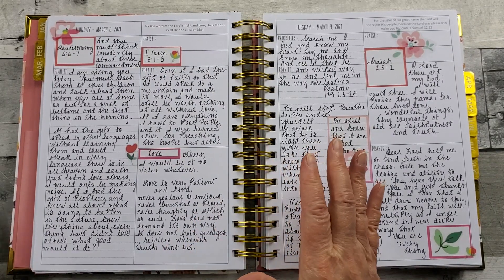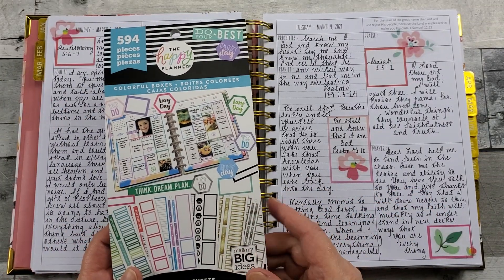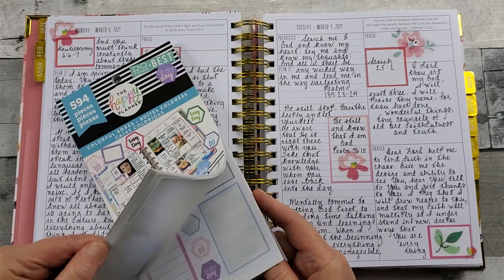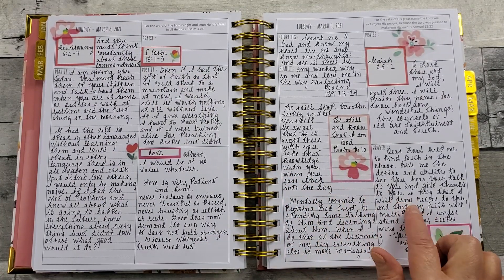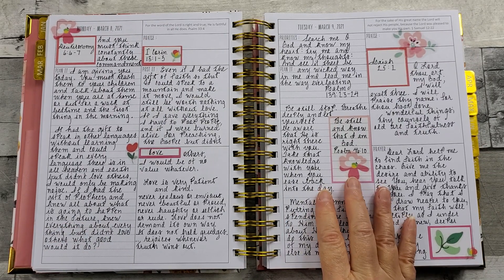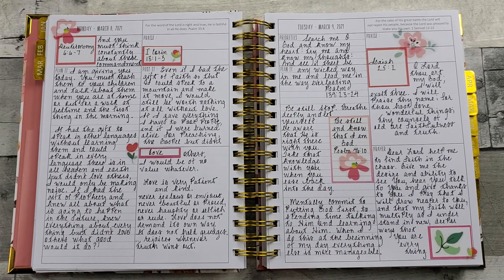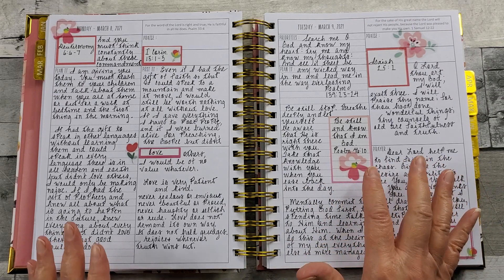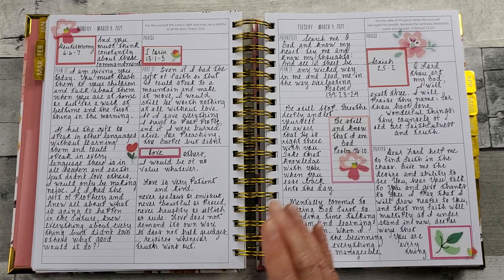I'm staying in the word. These were boxes — again, this is a Happy Planner sticker book with all sorts of colors and different size boxes. I combined that with some florals. I was looking for some things to do for Lent, and I came across this. It started with the verse: Be still and know that I am God.